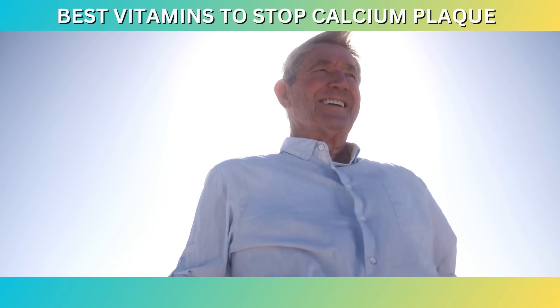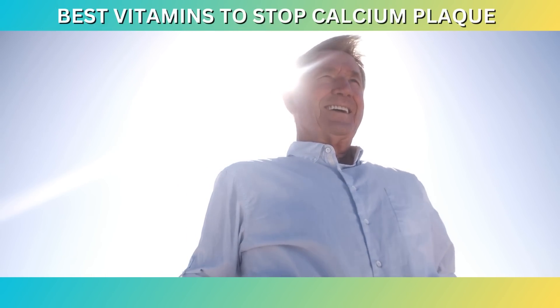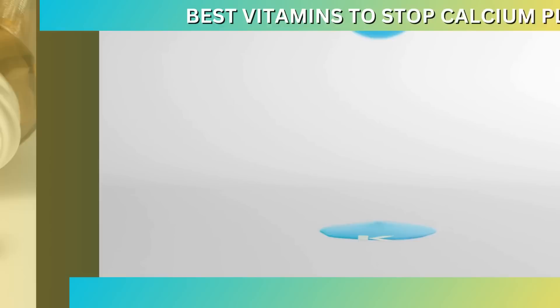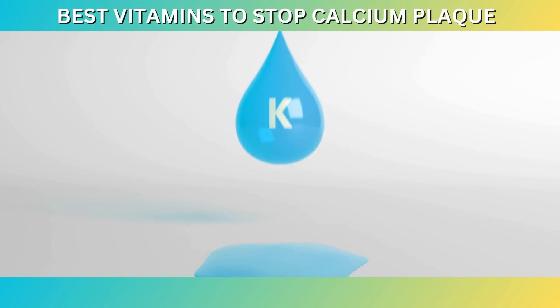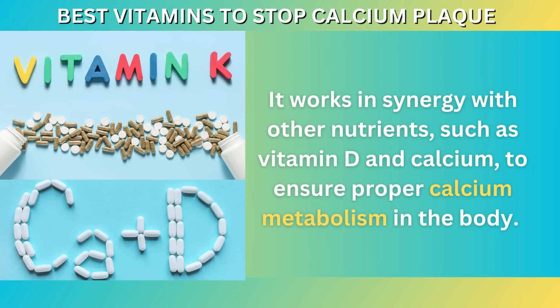Now, if you're ready to learn about the best vitamins to stop calcium plaque in your arteries and heart, let's dive right in. At number seven: Vitamin K2. Vitamin K2 is a lesser-known but vital nutrient when it comes to maintaining cardiovascular health. It works in synergy with other nutrients such as vitamin D and calcium to ensure proper calcium metabolism in the body.